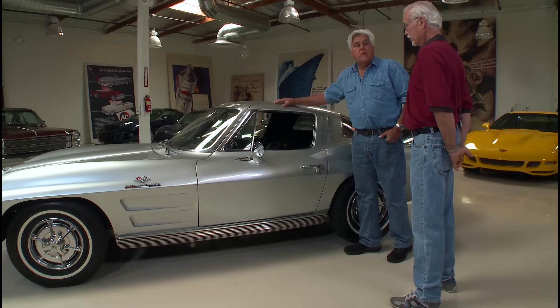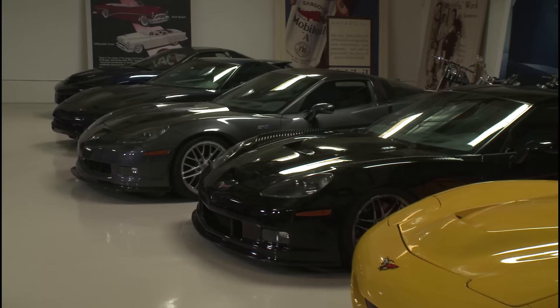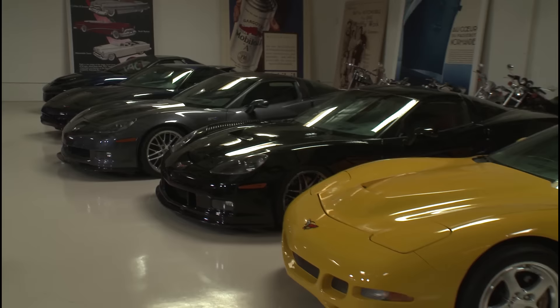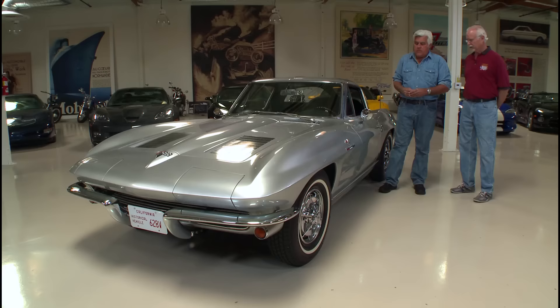This is called a C2. The C1 was the first generation, and across to the C5, C6, and the brand new C7 — that's the ZR1 over there. This is kind of the Corvette section of the garage. Even this mirror is unique to early '63 only. By mid-year they redesigned it — it was too low, hard to see out of, so they put a longer stem on it and changed the base. That's a one-of-a-kind early car feature.